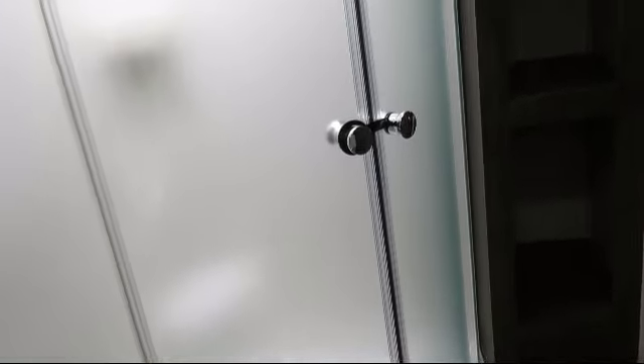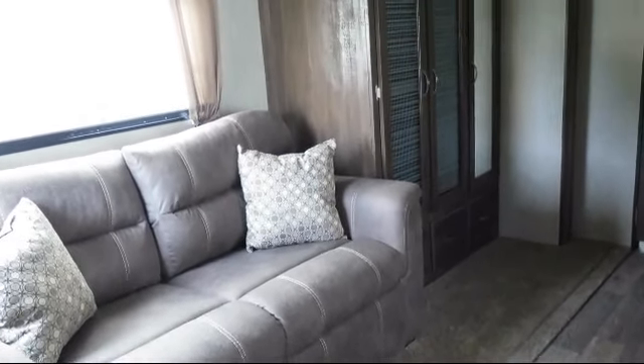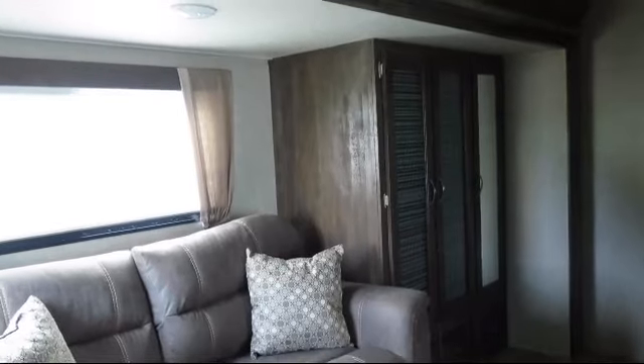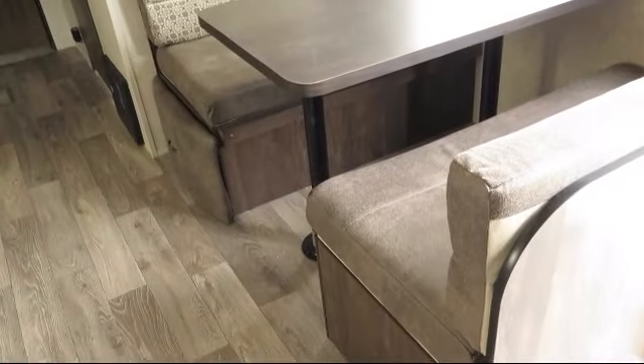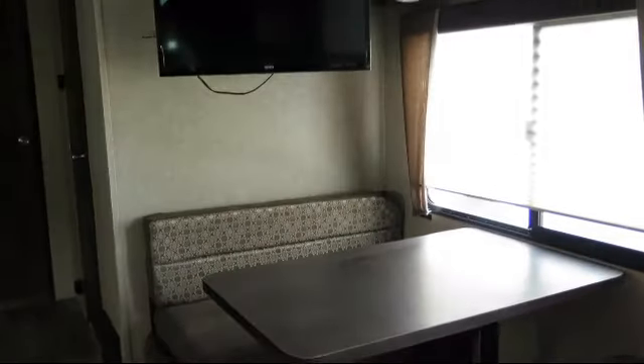Ball-bearing drawer guides, double kitchen sink, fire extinguisher, overhead kitchen storage, underbed storage, decorative kitchen backsplash, booth dinette, end tables, living area closet, LP leak detector, outside storage including a full pass-through compartment.